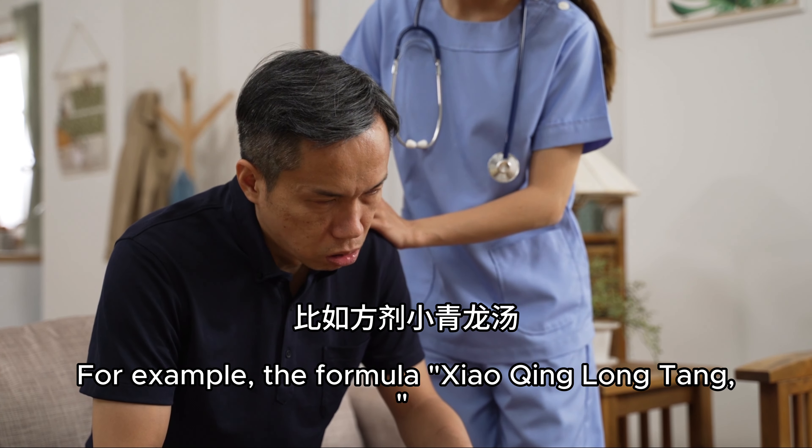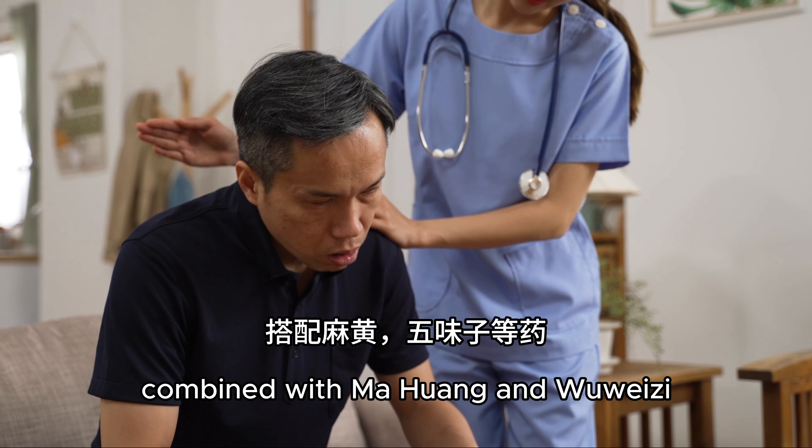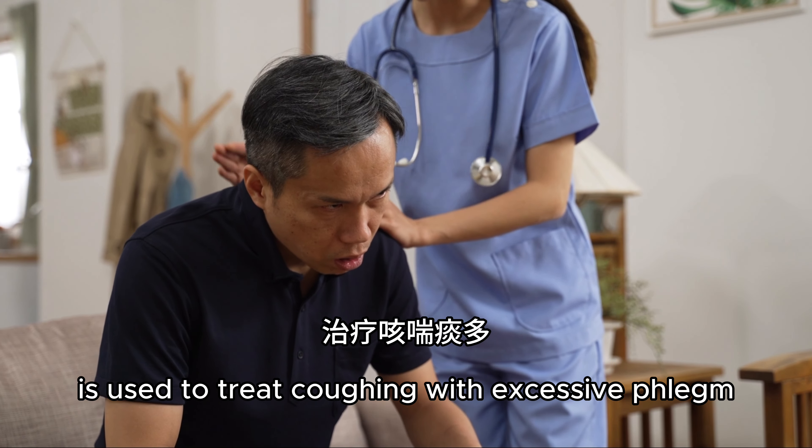For example, the formula Shaoqing Longtang combined with Mahuang and Wuweizi is used to treat coughing with excessive phlegm.